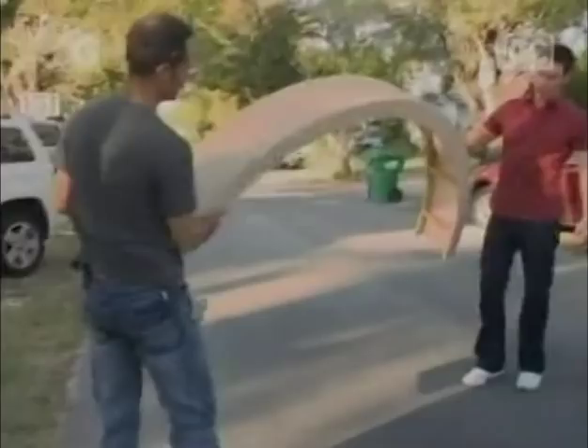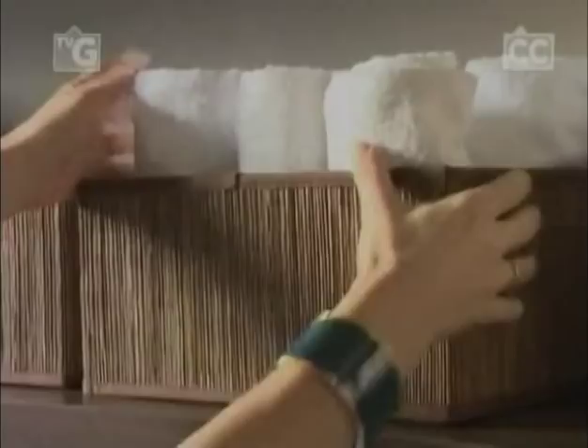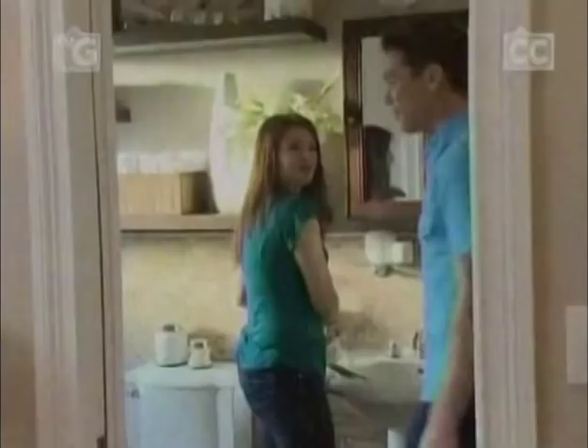This bedroom makeover has a super interesting challenge. Do you want your bedroom done like this? They're amazing, they're stunning. The feeling that we're trying to create is a tranquil spa-like retreat. This is such a cool design.